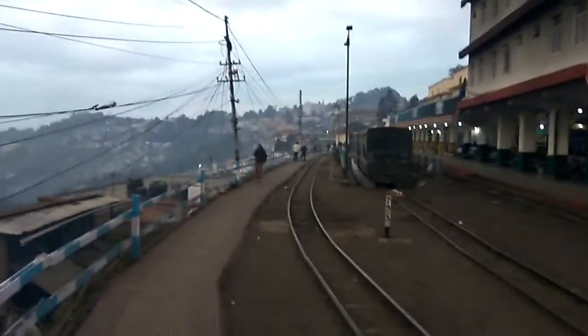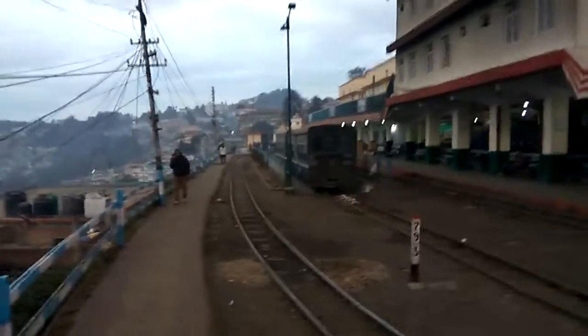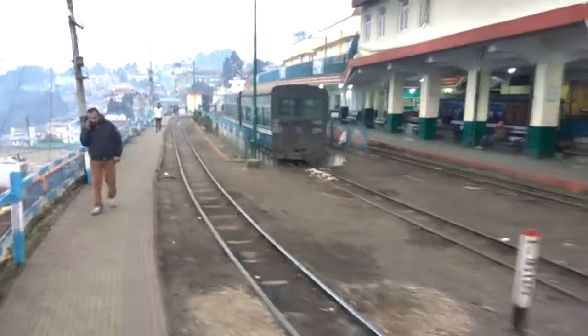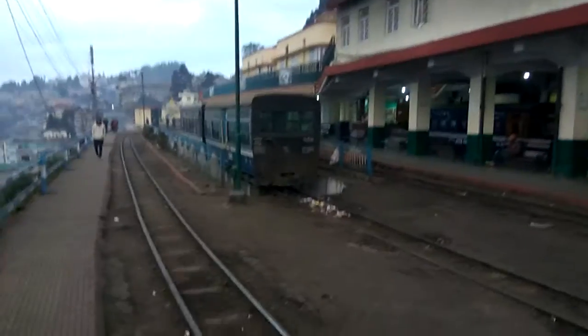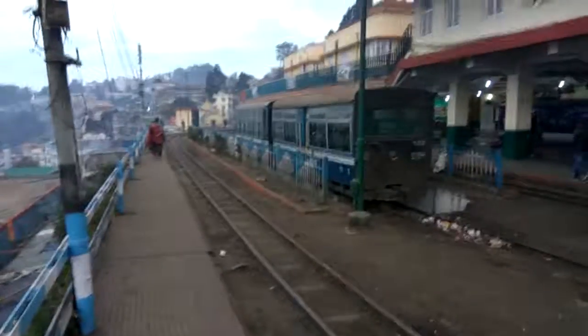It's quite foggy in the evening and the temperature starts dropping down — it may go up to 12 degrees. You can see the valley here. On the platform, there's an old coach.